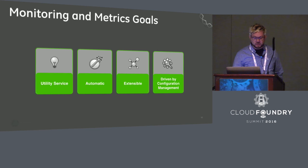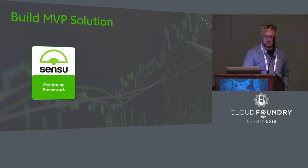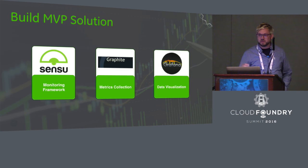We took a look at the current state of monitoring back in 2014 and after a quick bake-off, we decided to build an MVP solution using Sensu as a monitoring framework, Graphite as a metrics collection system, and Grafana for data visualization.